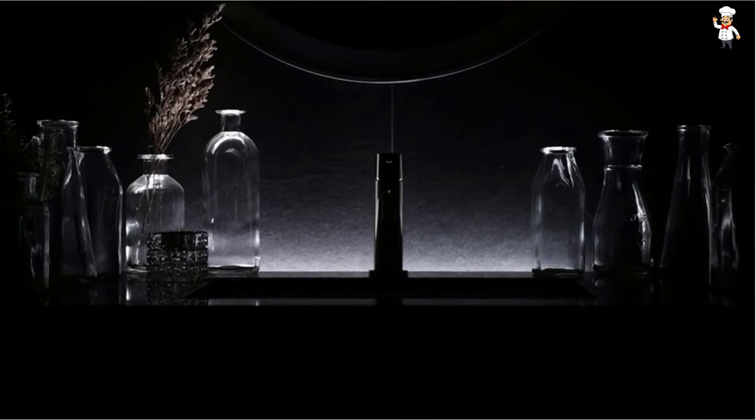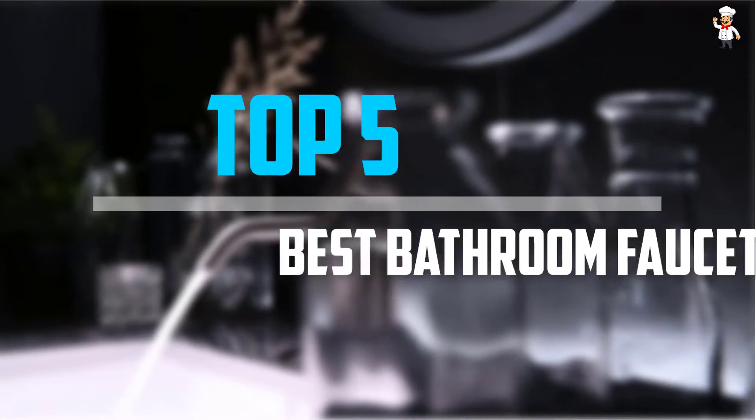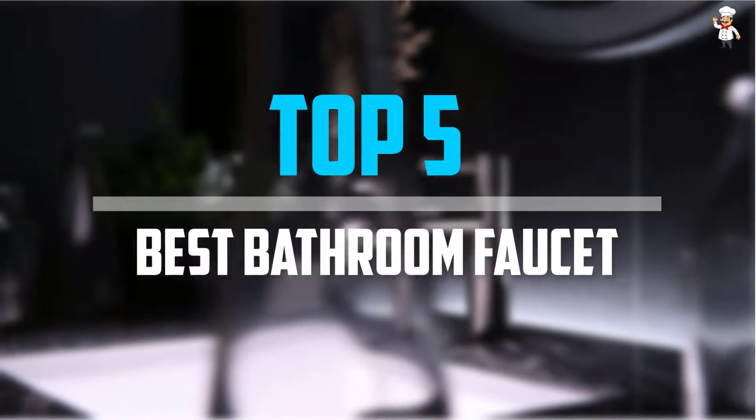Are you looking for the best bathroom faucet in your budget? In today's video we break down the top 5 best bathroom faucets that are available on the market.